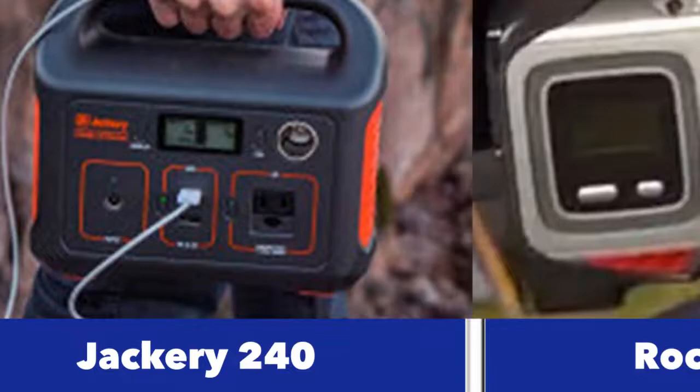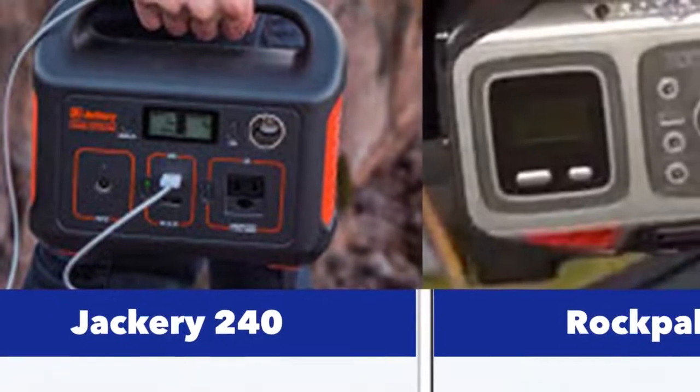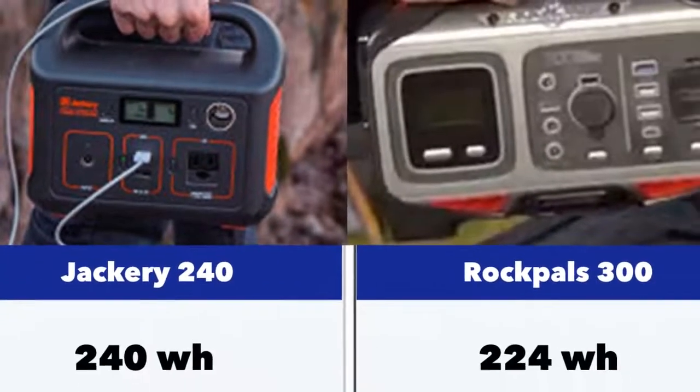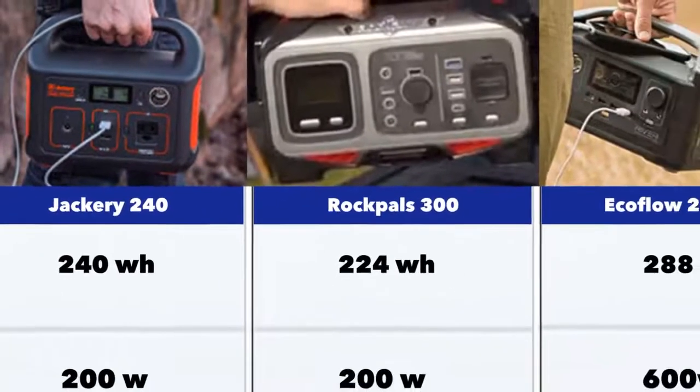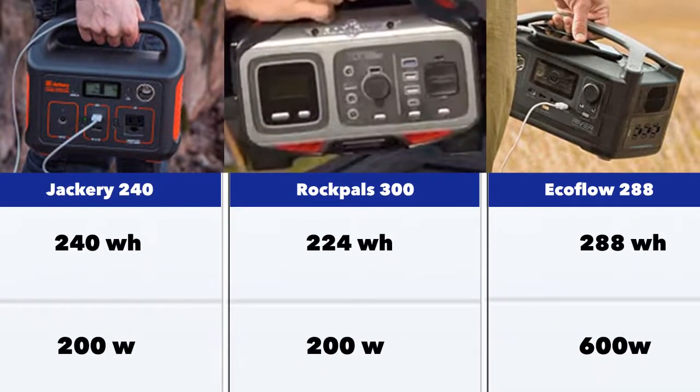Let's get started. The Jackery 240 has 240 watt-hours of energy storage. The Rockpal is slightly less at 224 watt-hours, and the EcoFlow is at 288 watt-hours. They're more or less in the same range in terms of energy storage. There are two different things: one is the energy storage — 240 watt-hours — and the other is the power, at 200 watts.